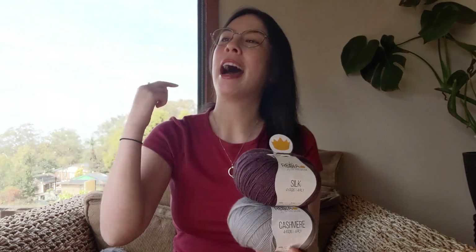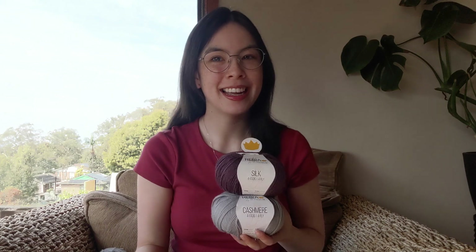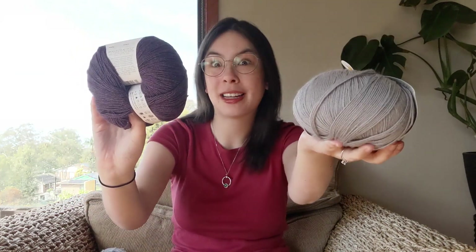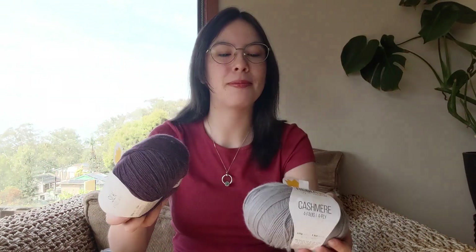I've only ever done one other Stephen West mystery knit-along, and with that one I went crazy with the colors — it could have been four or even five colors, and I just went rainbow essentially. It turned out beautiful, but it wasn't very wearable, it was more like an art piece. So I was super mindful this year to pick neutral-esque colors — a classic gray neutral and then the purple as the interesting pop color.